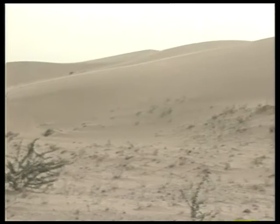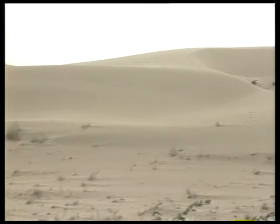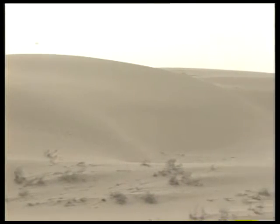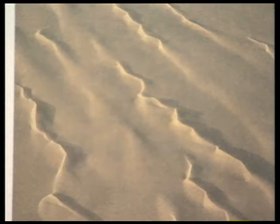Dunes may run parallel to the wind direction for hundreds of kilometres in some cases. These longitudinal dunes are called seifs. The crest line of the seifs rises and falls in alternate peaks and saddles, in a regular succession, like the teeth of a saw.